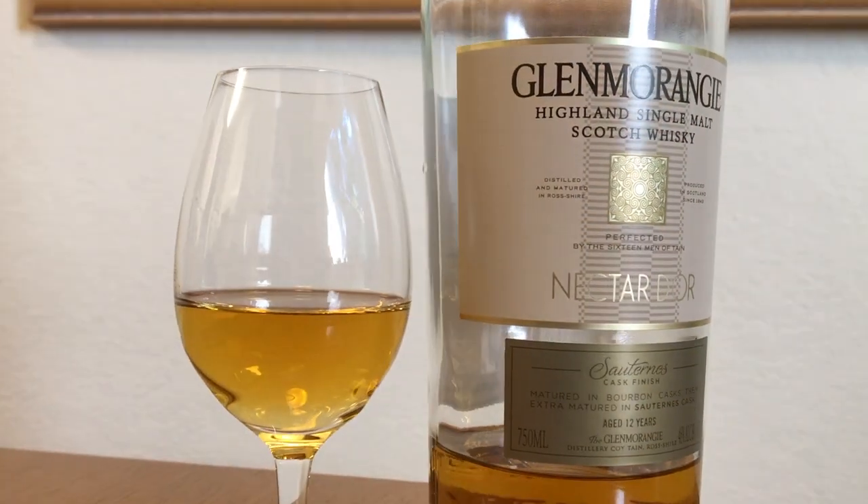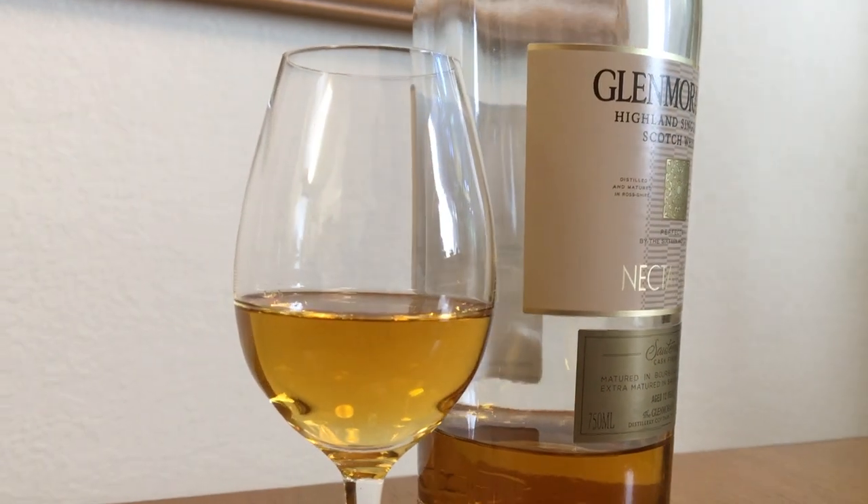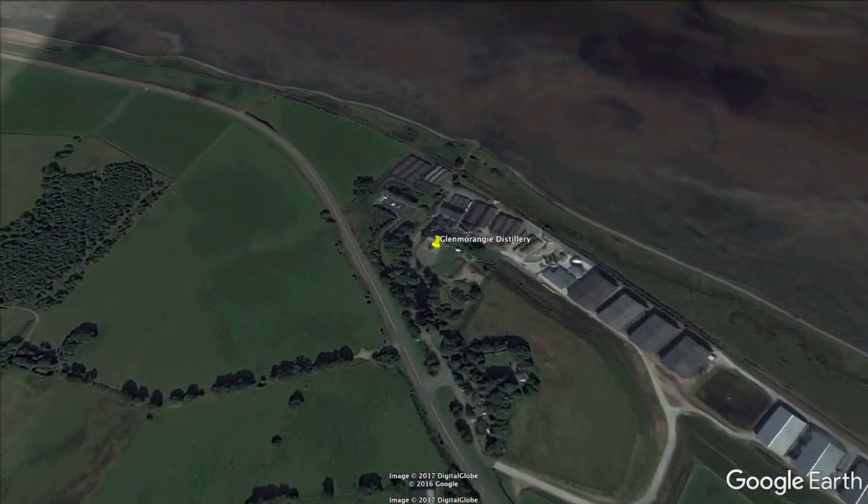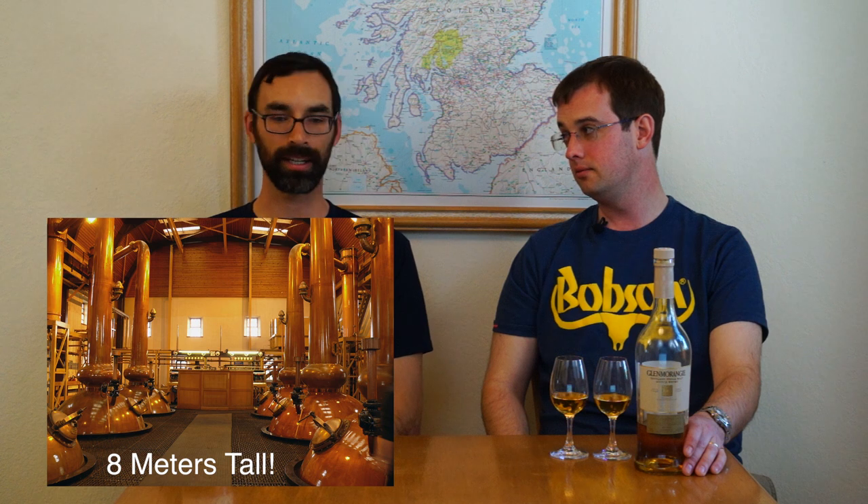Let's talk first about the Glenmorangie. This is one of my favorite sweeter whiskeys. It's easy to remember how to pronounce the name because it says 'orange' — sort of 'orangey' — in the name. It's a Highland distillery, and our research team discovered that they actually have the tallest stills in the business. How tall are they? I'll contact the research team and get back to you — taller than a house, I bet.